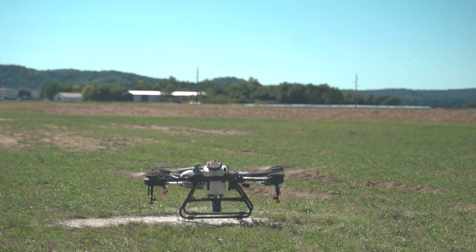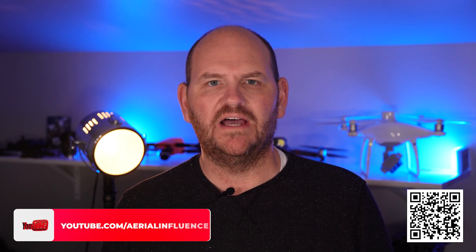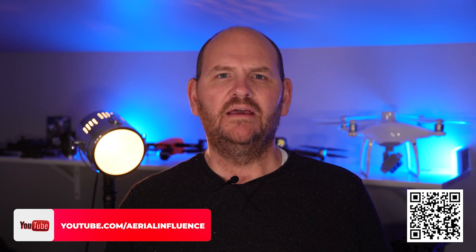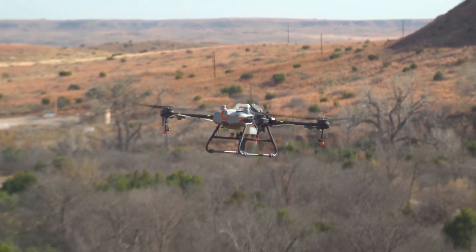Hey everybody, David here from Aerial Influence. Thank you so much for stopping by. Today, we wanted to talk a little bit about why we've seen such a big interest in agriculture in general with the DJI Agras T10, the T30, and the P4 Multispectral. There are several drones, and one that we've seen a big interest in has been the DJI Agras T10. We think we've got some reasons why, so we wanted to go through that list.